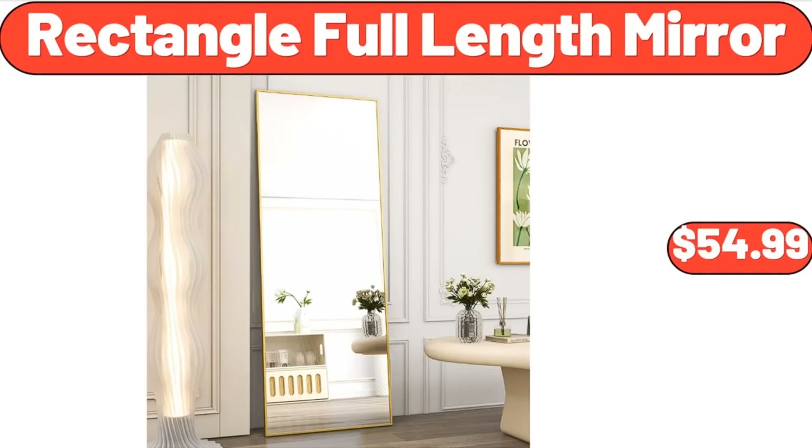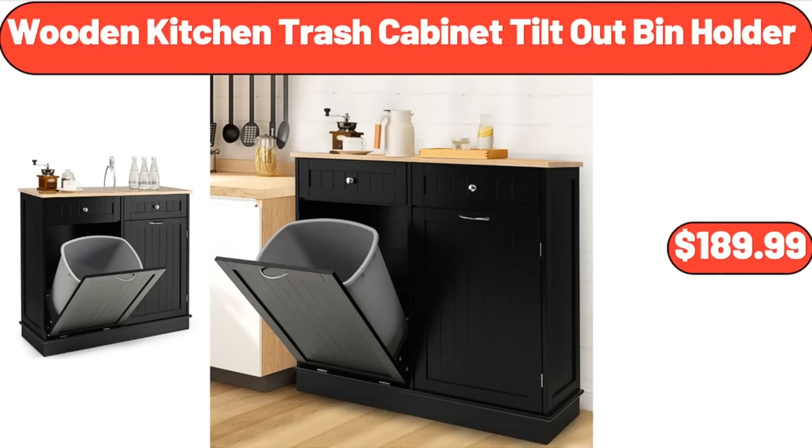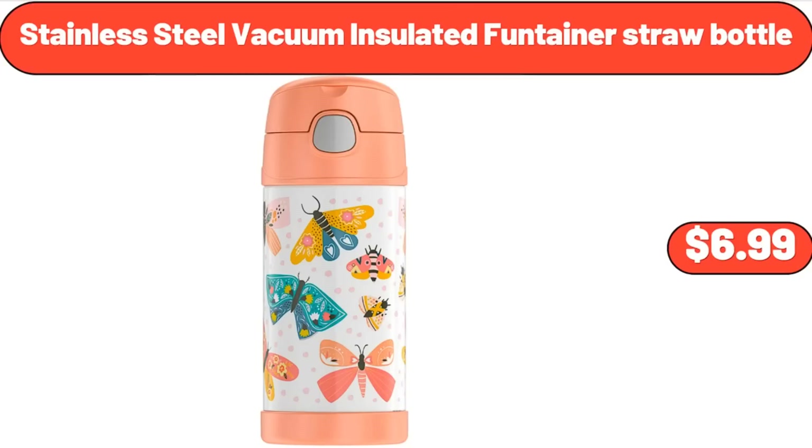Rectangle Full-Length Mirror, $54.99. Wooden Kitchen Trash Cabinet Tilt Out Bin Holder, $189.99. Stainless Steel Vacuum Insulated Fontaner Straw Bottle, $6.99.